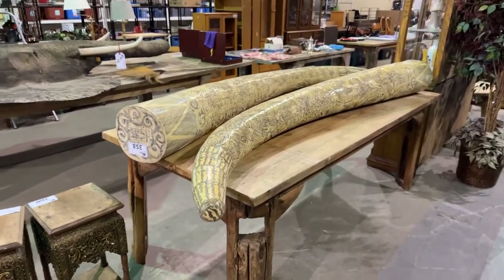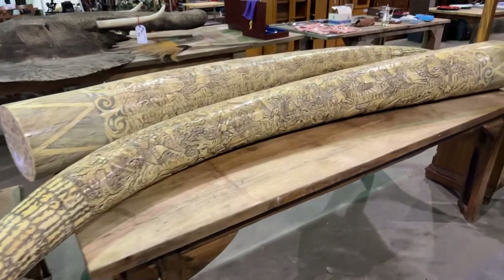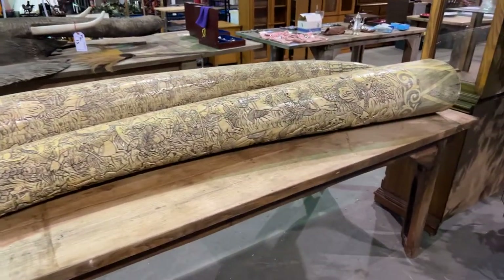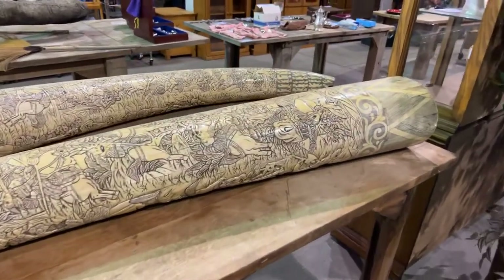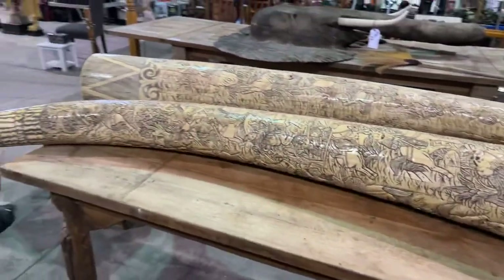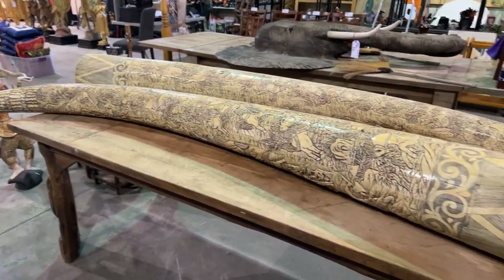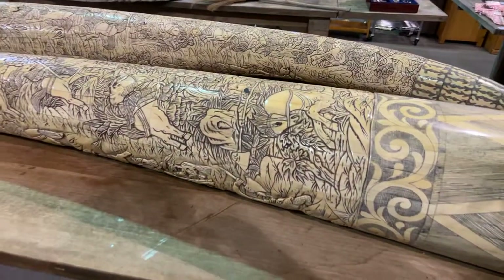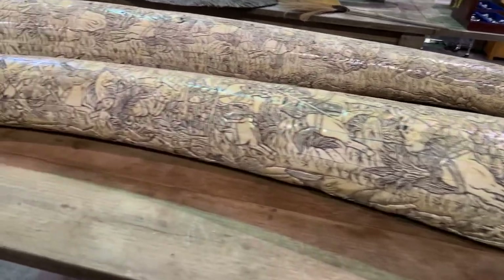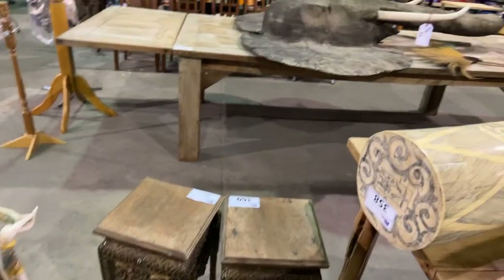We are back again at Able Auctions South Langley Aldergrove for a fantastic — I would argue this is one of our best collectibles auctions that we've done. We've got lots of great items including these big faux elephant tusks — not real, I will say that. There's three of them, heavily carved. I believe they're made out of bone, little pieces of bone, and they're quite big. In fact, I would say they're mammoth-sized tusks.